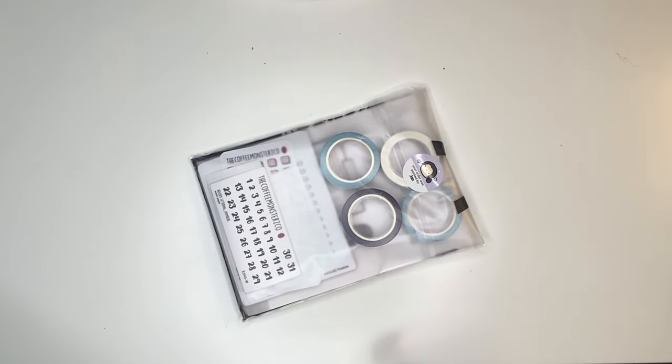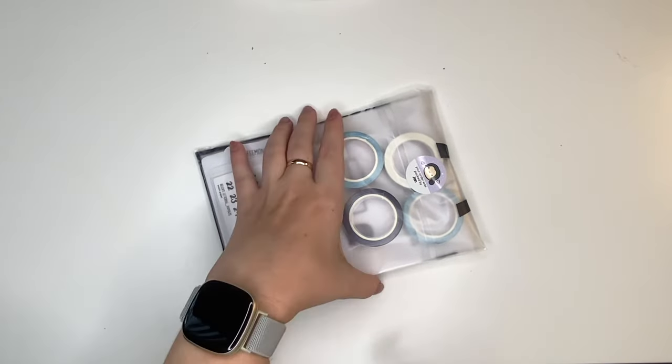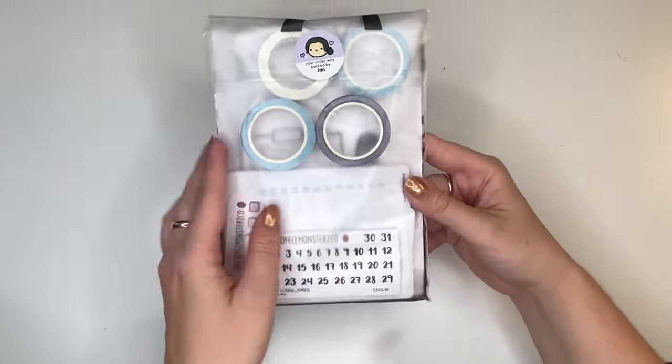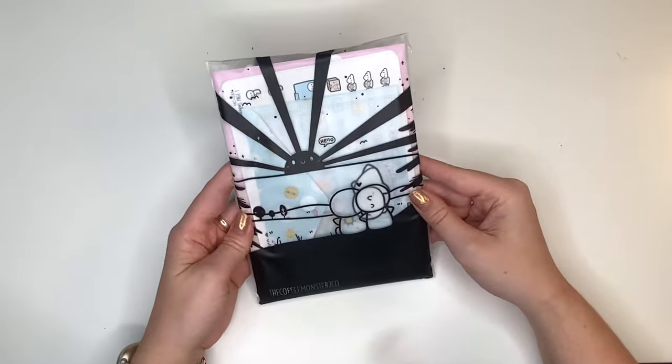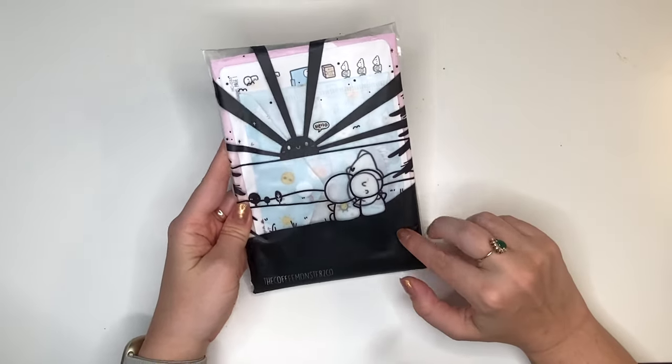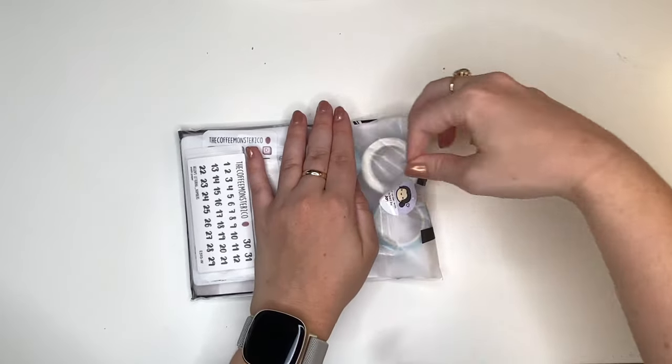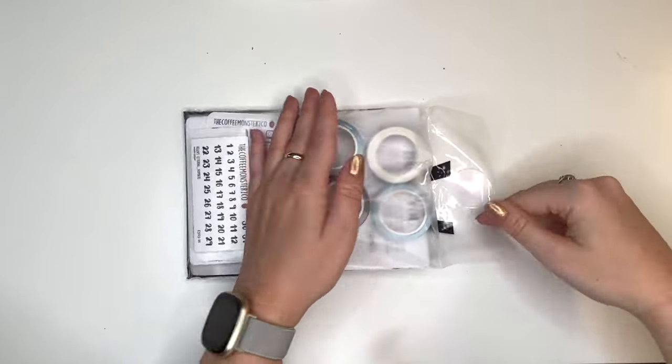Okay, so this is the birthday sale order — I already know. All right, so my order was packed by Jan. Thank you, Jan. This is a new bag that I've never seen before.